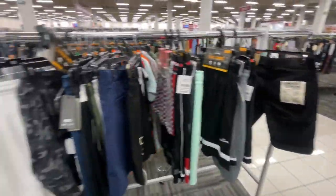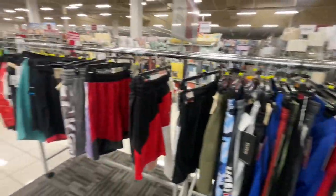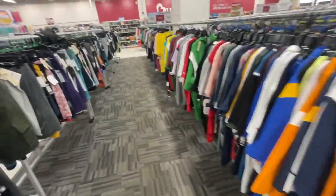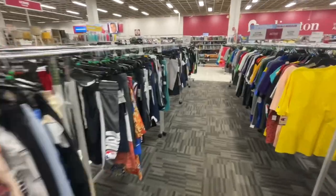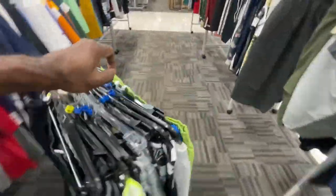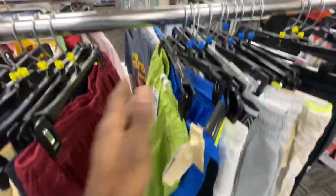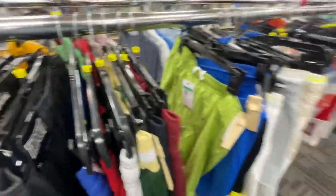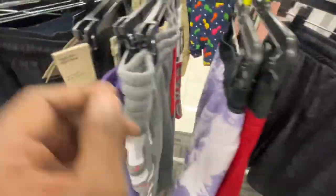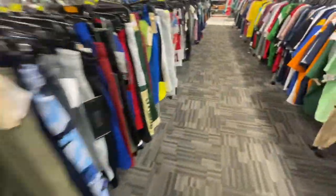Alright sneak crew, I'm in the clothing section. The shorts rack is getting slim — I guess a lot of people have been picking them up since it's already about 90 degrees and humid here in Chicago. I did find a few things to show you. One thing I saw but didn't pick up was some Nike high-rise legging-type shorts in the men's section, retailing for $55 but here for $15.